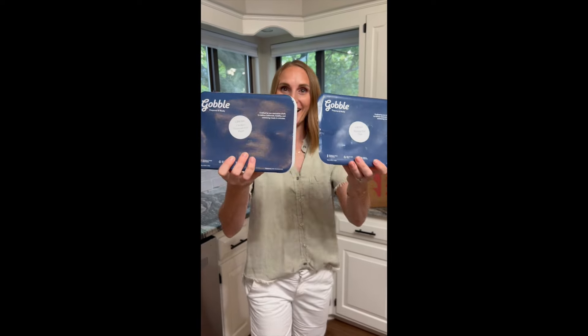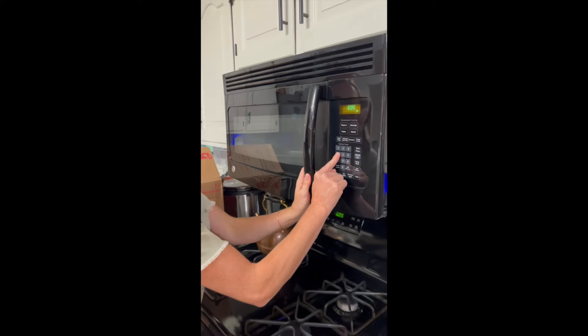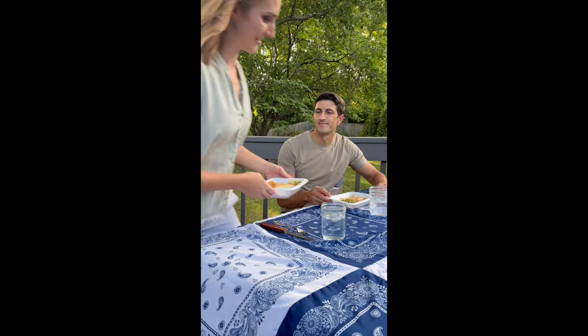They now offer the new prepared and ready meals that have been flash frozen at peak freshness, so you can have a quick meal that tastes like you have been in the kitchen all day. Chicken parmesan is a favorite of mine, and this did not disappoint.